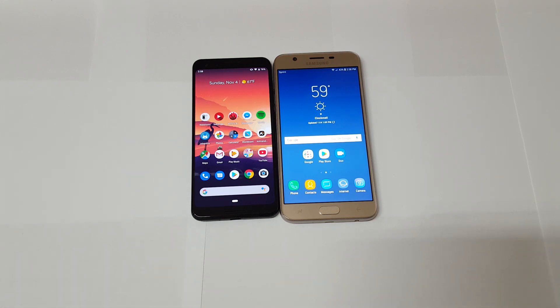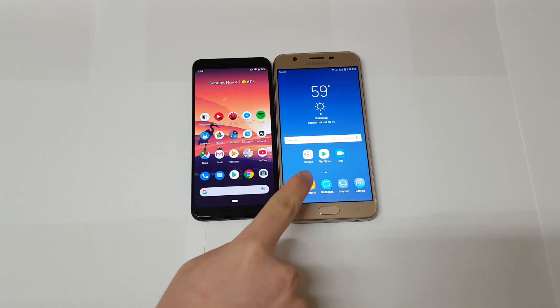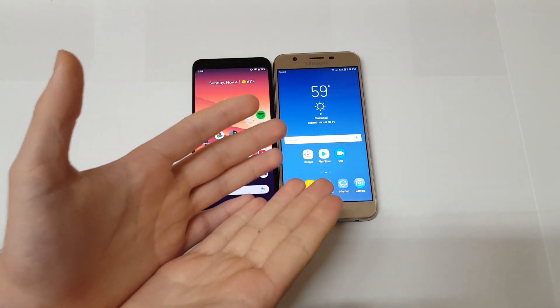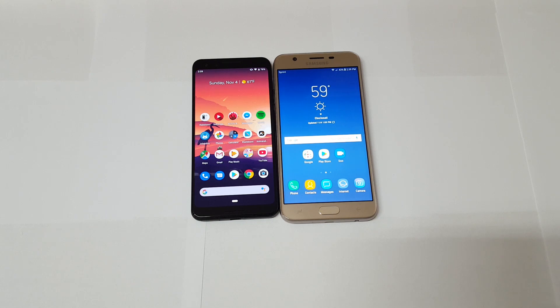In my previous video I did a comparison between the LG Stylo 4 and the Google Pixel 3, and it received some good feedback. Today we're going to be doing the Galaxy J7 Refined versus the Google Pixel 3 — basically the best budget phone Samsung has versus Google's flagship. Let's go ahead and see how this comparison goes.